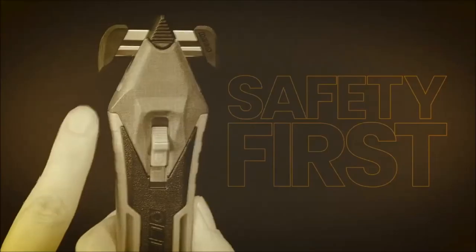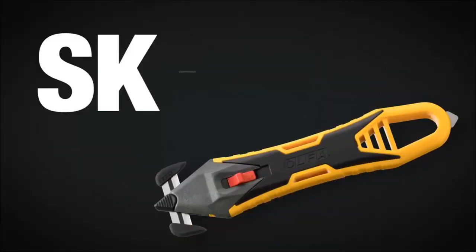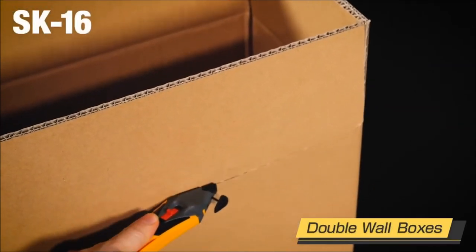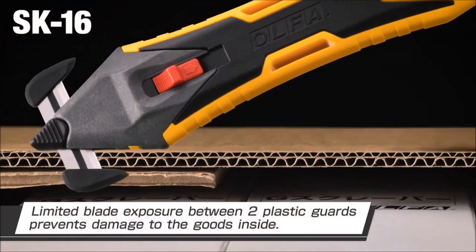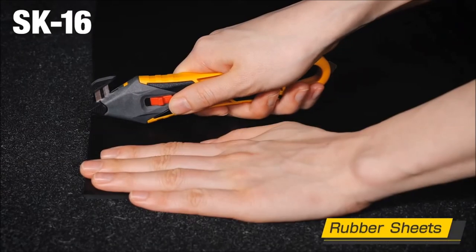Next on our list is the OLFASK-16 safety knife. The OLFASK-16 caters to professionals requiring frequent blade replacements, offering a quick-change concealed blade safety knife. It presents an opening allowing for the safe cutting of thick materials such as double-wall cartons, carpet, and rubber sheets. To enhance safety, the tool incorporates limited blade exposure, effectively preventing cuts and lacerations.